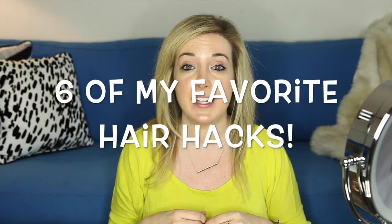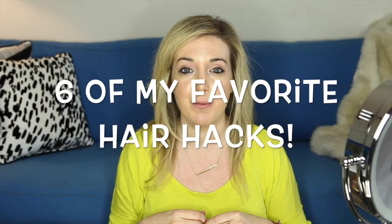Hey guys, it's Jamie Stone from honestlyjamie.com and YouTube. I have another hacks video for you today. The other one was really fun to make, so I decided to make one for my favorite hair hacks. These are six of my favorites and I'm excited to show you. Let's jump right in.